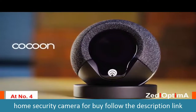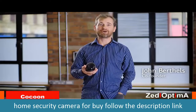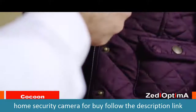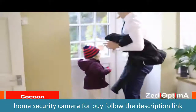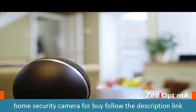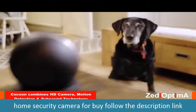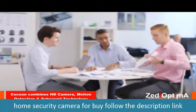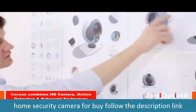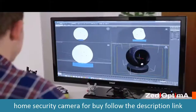Meet Cocoon — a smart little security device that protects your whole home. It learns what's normal for you in your home, alerting you if something unusual happens, so you can come and go as you please without having to set anything. Cocoon is also pet-friendly, so no false alarms. Feeling safe shouldn't compromise your privacy, so we've designed Cocoon to fit in with your life without being complicated or overbearing.